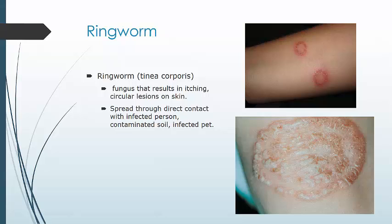Ringworm, or tinea corporis, is not a worm — it is actually a fungus that results in a circular, itchy lesion on the skin. It's more common in warm, humid environments and in immunocompromised patients. It spreads through direct contact with an infected person but can also be contracted through contaminated soil or an infected pet. Over-the-counter antifungals can be used to treat it.